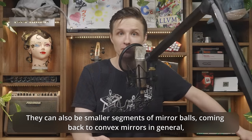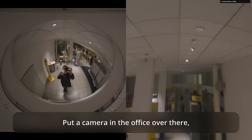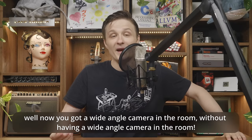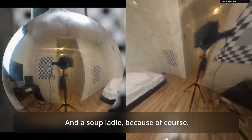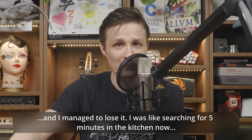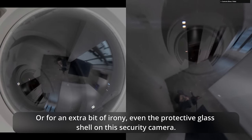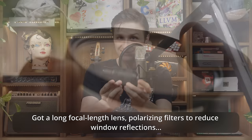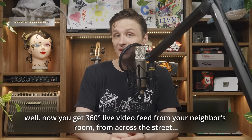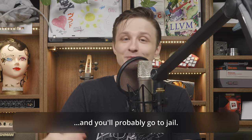They can also be smaller segments of mirror balls — convex mirrors in general. Like this quarter mirror in a post office in Germany. Put a camera in the office and now you've got a wide-angle view of the room without having a wide-angle camera in the room. And a soup ladle — because of course. I know this is a spoon; I bought a soup ladle specifically for this video and managed to lose it. Or, for an extra bit of irony, even the protective glass shell on this security camera. With a long focal length lens and polarizing filters, you could get a 360-degree live video feed from your neighbor's room from across the street. And you'll probably go to jail.